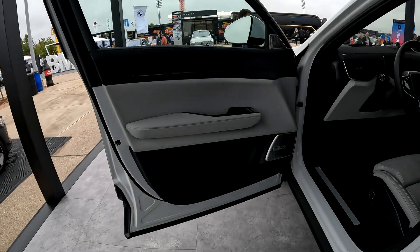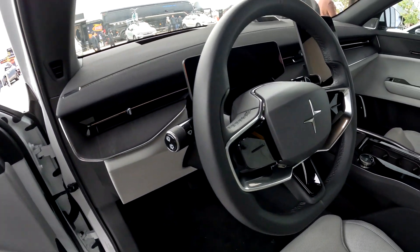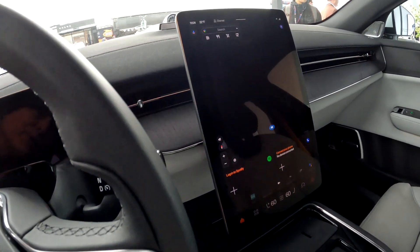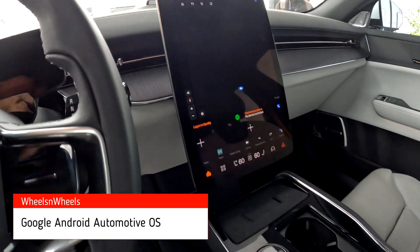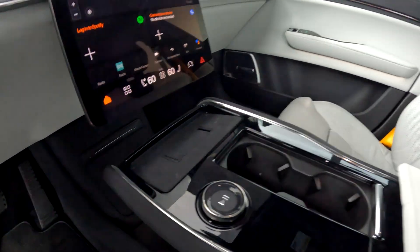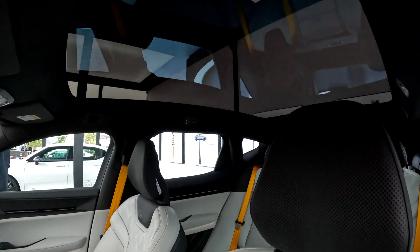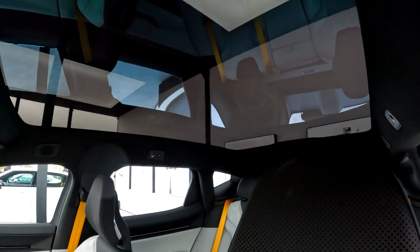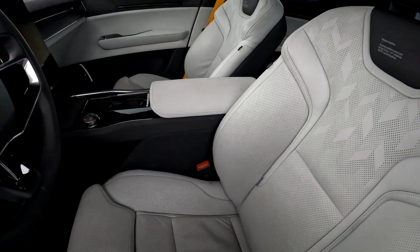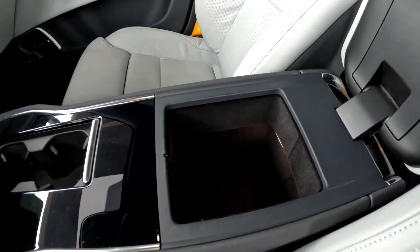Check out these doors. There are Bowers and Wilkins speakers, and the steering wheel is really elegant looking. Of course they have Google Assistant for your interface, two cup holders, and wireless charging. This is a Napa leather interior, and you have a beautiful panoramic sunroof — very elegant looking.